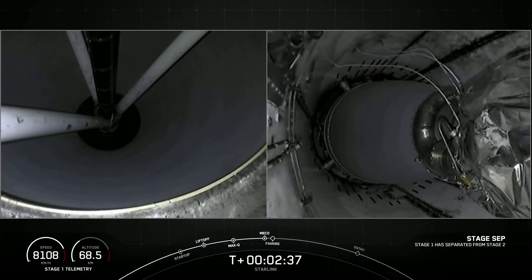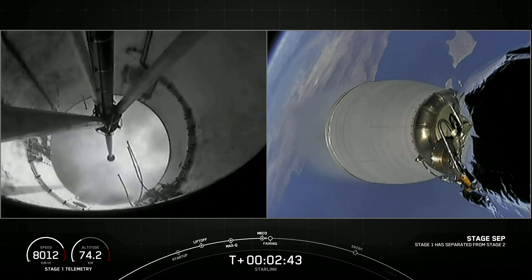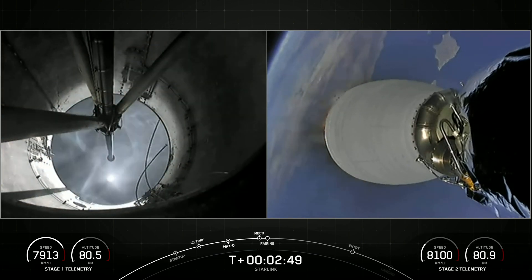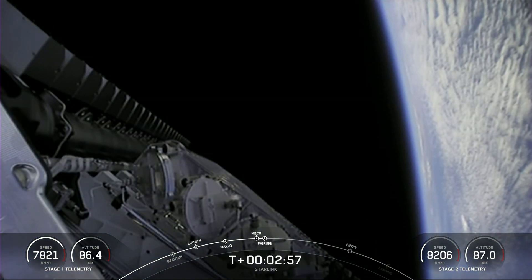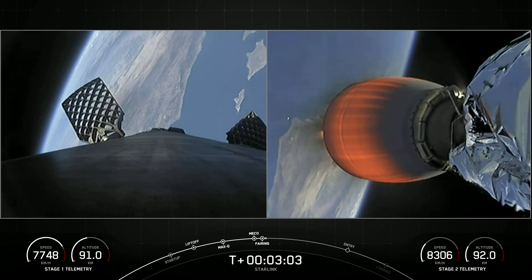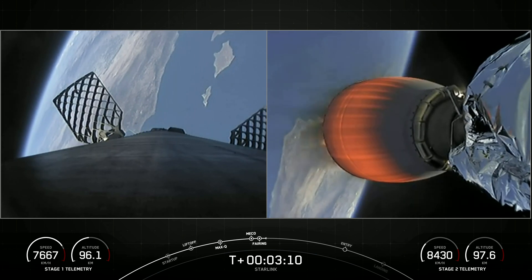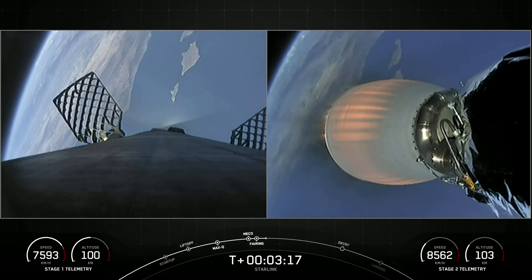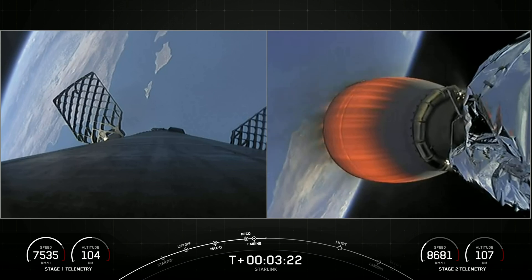Stage separation confirmed. We saw main engine cutoff, stage separation, and Merlin vacuum engine startup — and there, the fairing halves popping off to reveal our stack of Starlink satellites. You can see the fairing half floating away back down towards Earth. Today marks the fourth flight for both of those fairing halves, and we will be attempting to recover them once again after they fall back down to Earth with the help of our recovery vessel, Ms. Tree — SeaQuest.